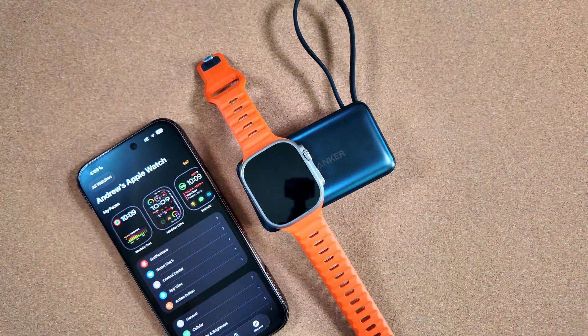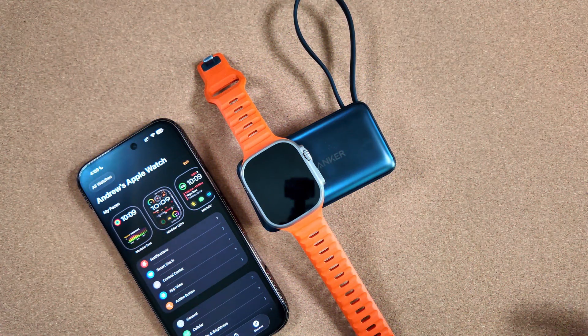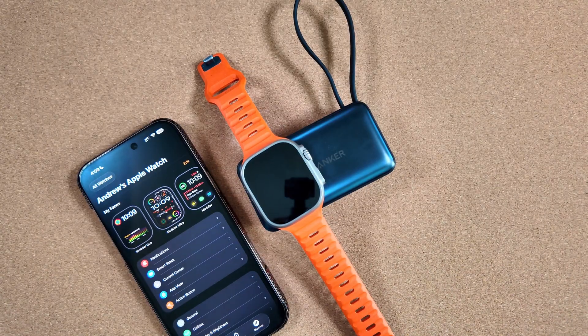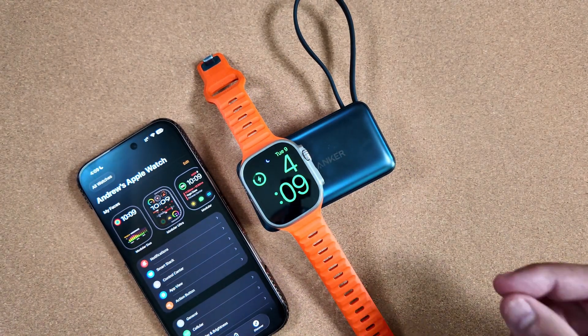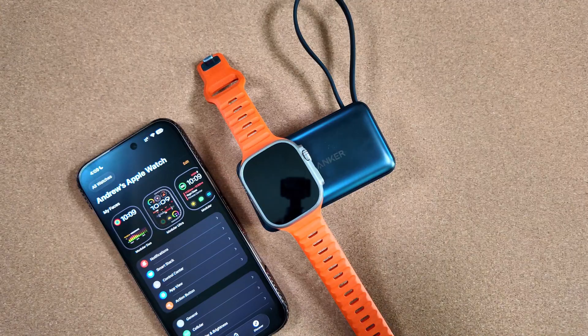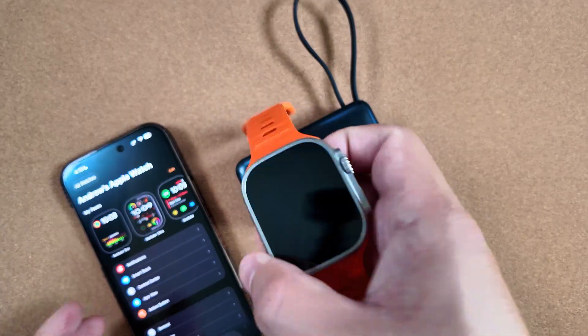Apple had their big fall event today, unveiling the new Apple Watches, iPhones, AirPods Pro 3s, and a ton of accessories. For this one, I want to talk about the RC that got released and some new watch faces we finally got that are now backwards compatible.